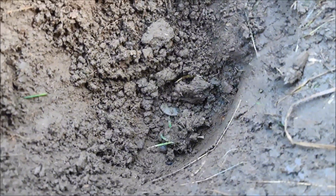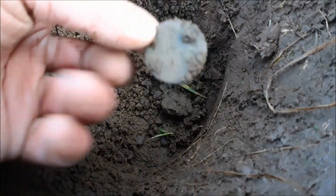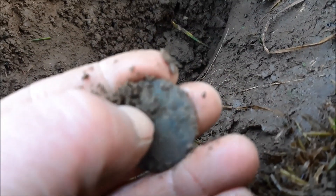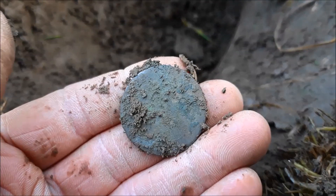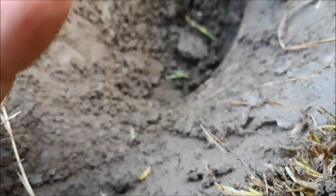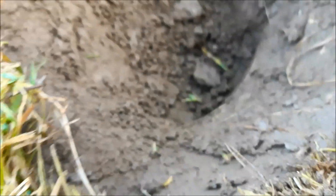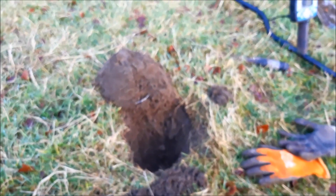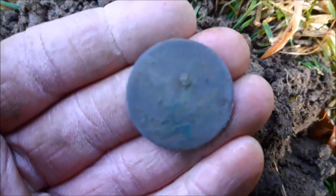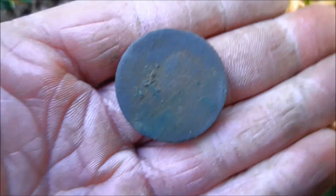I think we've hit a coin. I'm surprised at that. Could be an old one. I like that — that could be a George the Third. I'll just give this a little clean up. Could be an old coin there. Nice. Yeah, it is quite wrecked. I can't see anything on it. But it's old.